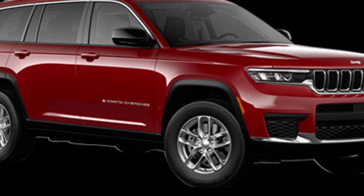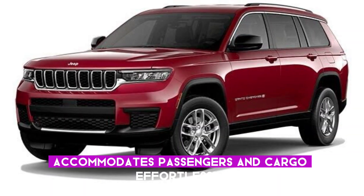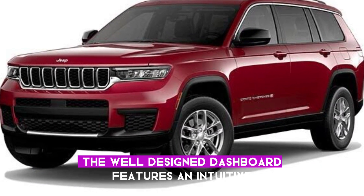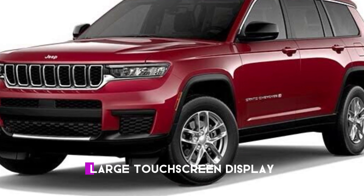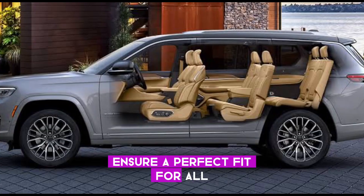Moving inside, the spacious and comfortable cabin accommodates passengers and cargo effortlessly. The well-designed dashboard features an intuitive large touchscreen display, while the supportive and adjustable seats ensure a perfect fit for all.